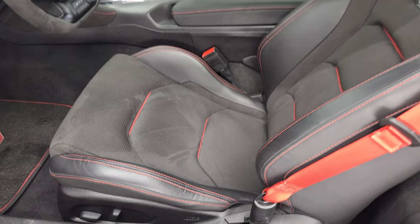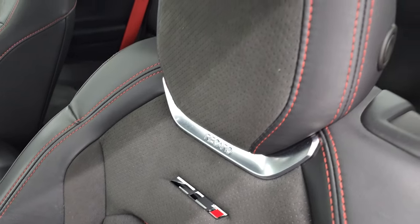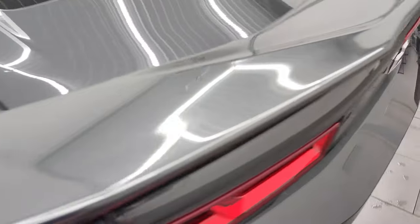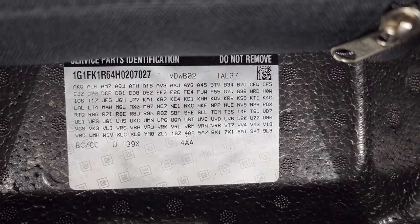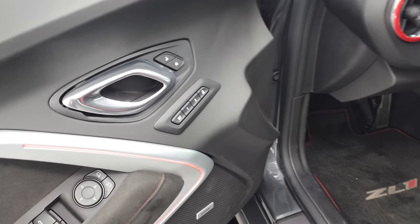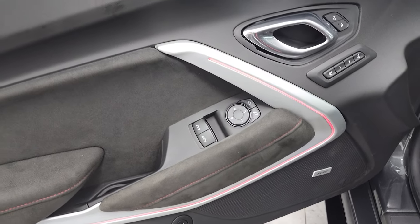Inside, the ZL1 package gives you the black leather and suede Recaro seats with the red trim and stitching. Seats are in really nice shape, I didn't see any rips or tears or major excessive wear. Taking a quick peek in the trunk — trunk space is very clean as well. Looks like it comes with the tire inflator kit and there are your RPO codes. Feel free to pause that and make sure this car has all the codes you're looking for. On the doors here you've got memory driver seat, Bose sound, and the suede inserts. Notice the lighting around the doors — that's all ambient lighting and you can change the colors of those lights.